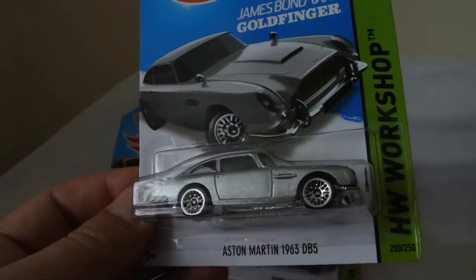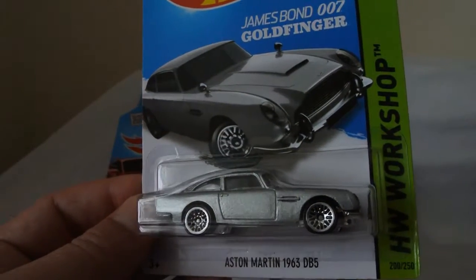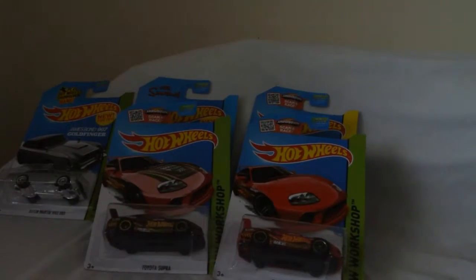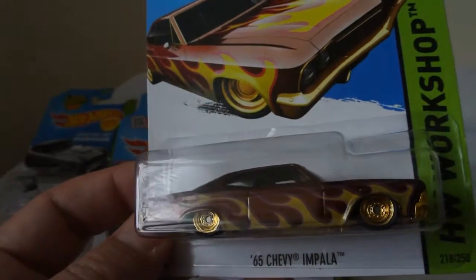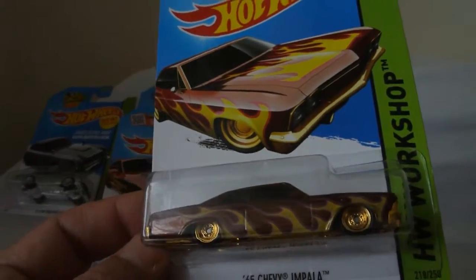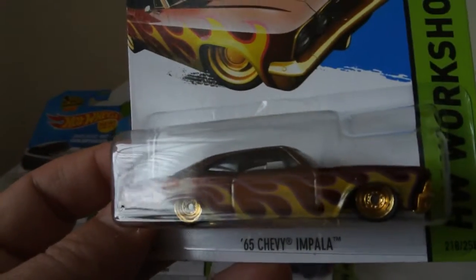Had a squabble around and I found the Aston Martin 1963 DP5 from James Bond - a rather nice vehicle. The next vehicle I happened to look at was an Impala. I noticed it had gold wheels and I thought oh, that's quite nice. They don't normally put gold wheels in a Treasure Hunt, so this is one of these fantasy vehicles.